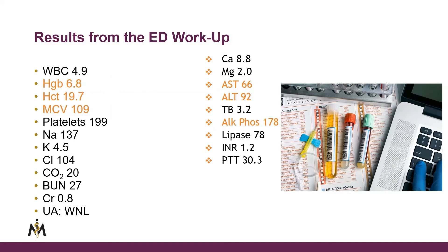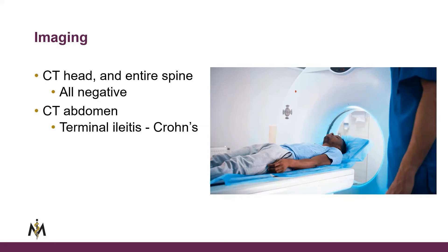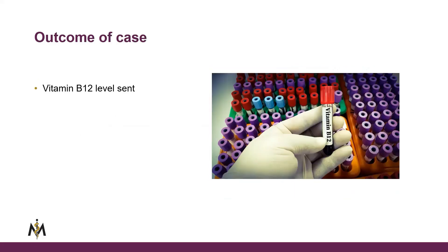Lab work revealed he was anemic with a hemoglobin of 6.8 and a high MCV of 109. CT of the head and entire spine were all negative. CT of the abdomen did show Crohn's or terminal ileitis. The clinician decided to get a vitamin B12 level, given the scleral icterus, elevated MCV with anemia, Crohn's disease, cognitive deficits, and all the neurological findings. Vitamin B12 seemed to fit many aspects of this presentation, and the B12 was extremely low.